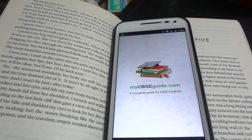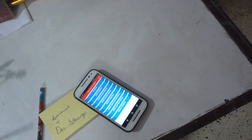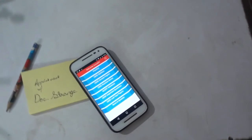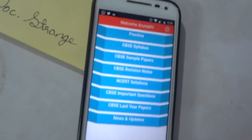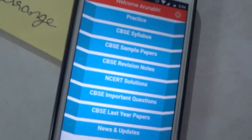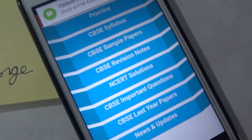The next app on our list is one which I personally use — it is called the MyCBSEguide app. Since I'm giving CBSE boards, I require tons of resources, and MyCBSEguide provides a lot of them. We're talking practice papers, revision notes, and last year's papers. So if you're someone giving CBSE boards like me, you should definitely check out this app.